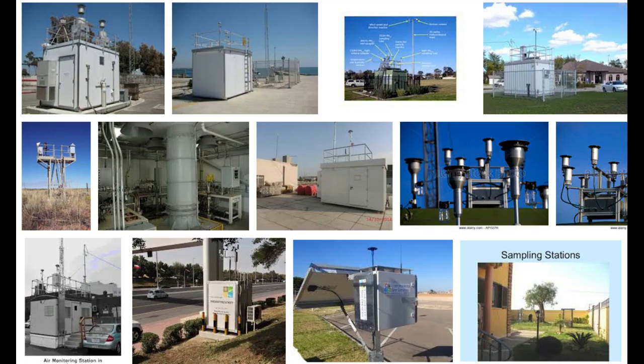Currently, air quality testing is most often performed at air sampling stations which are regulated by the Environmental Protection Agency in the U.S. and by comparable agencies in other countries. But those facilities typically use highly advanced instruments that are expensive, in the range of $50,000 to $100,000, and cumbersome and require specially trained personnel to maintain.